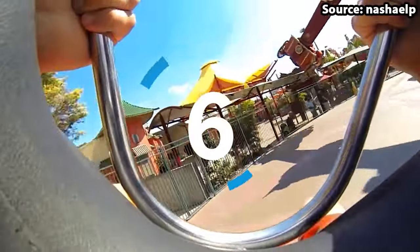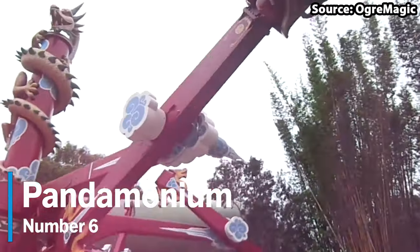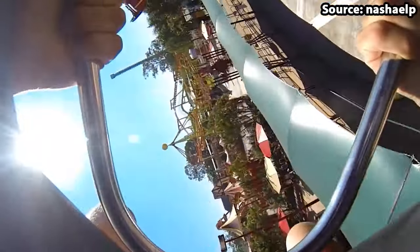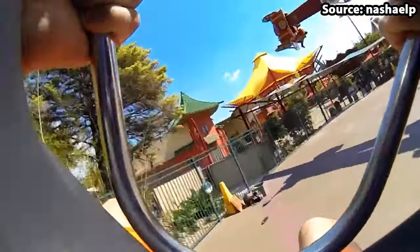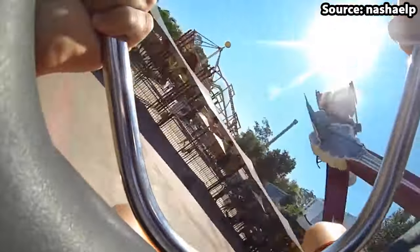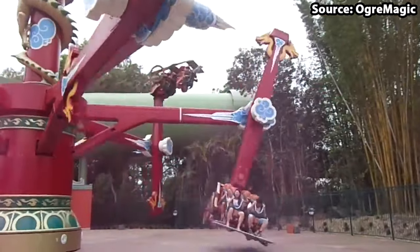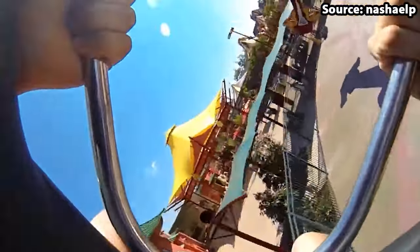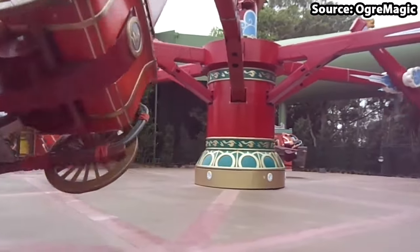Get your sick bags ready as coming in at number 6 we have Pandemonium, where the phrase intense has been taken to the next level. If you dare to ride, you'll be in for a treat — in a nutshell, your carriage spins around in circles whilst also rotating upside down over and over again for the entire 2-minute duration of the ride. With all the awesome kung fu theming too, there is absolutely no doubt this is perfect for thrill seekers and a definite must-do ride at the park.